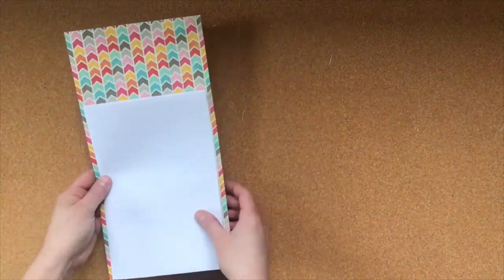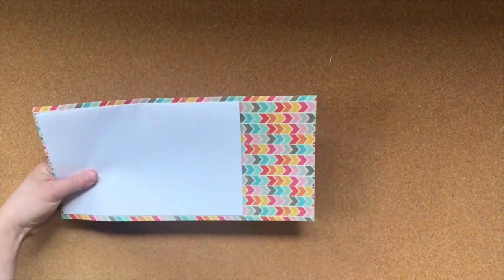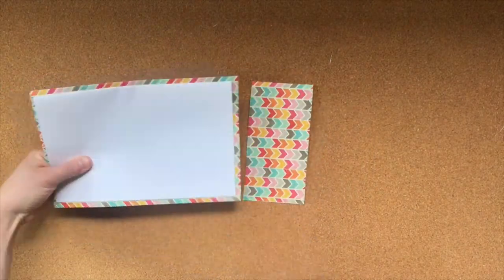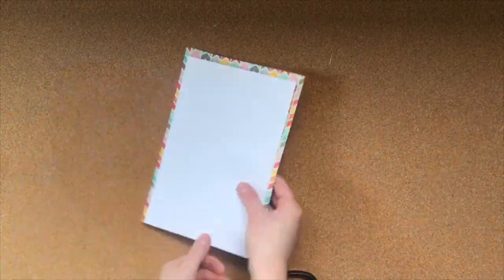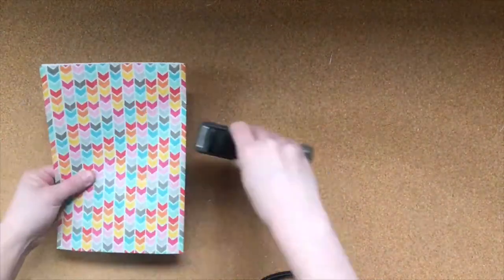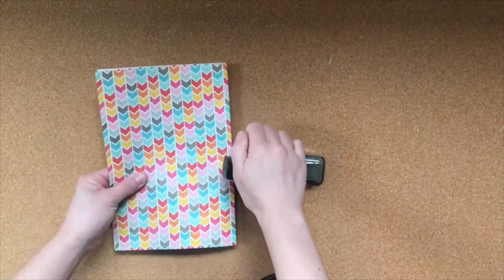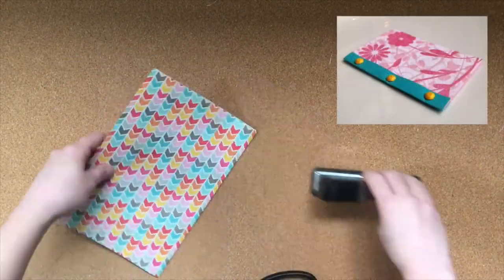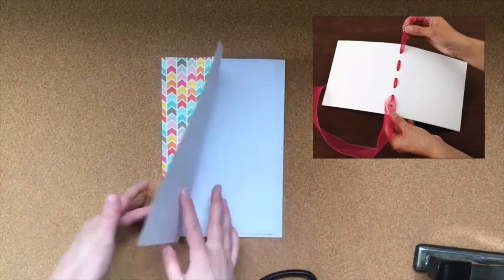Lay your folded pages on top of your folded cover. Cut out your cover so that it is slightly larger than your pages. Then tuck your pages inside of the folded cover and use a stapler to hold it all together. If you don't have a stapler, you can also use a hole punch and brads or ribbon to bind or hold your book together.